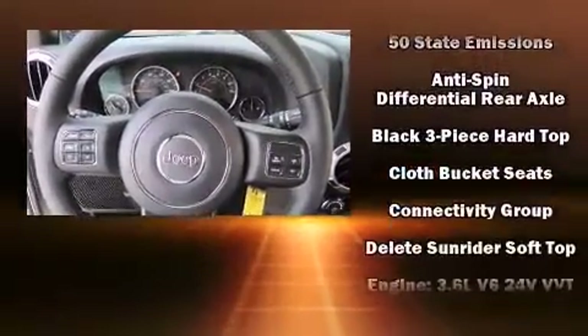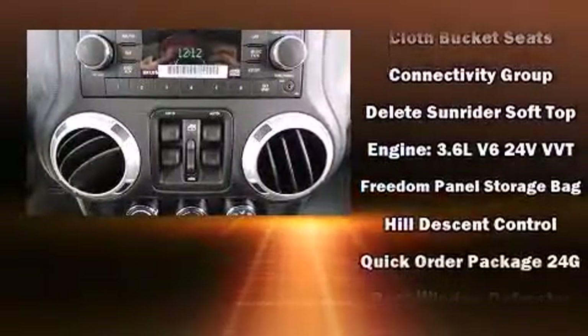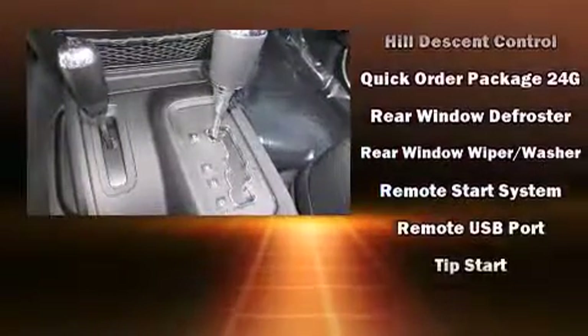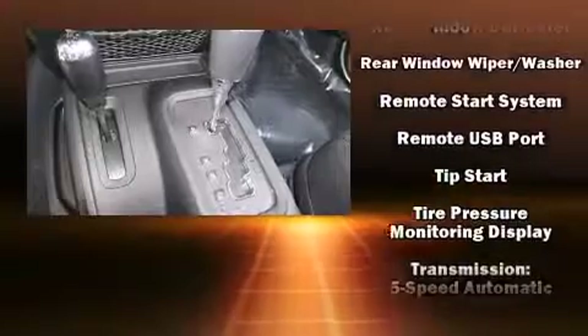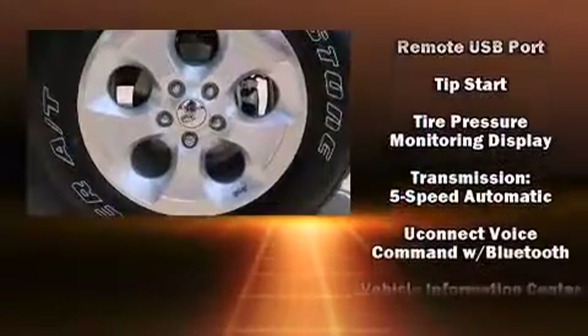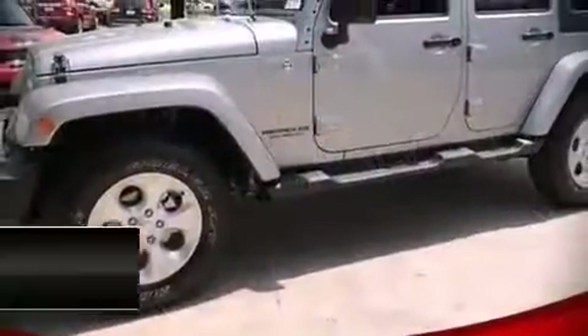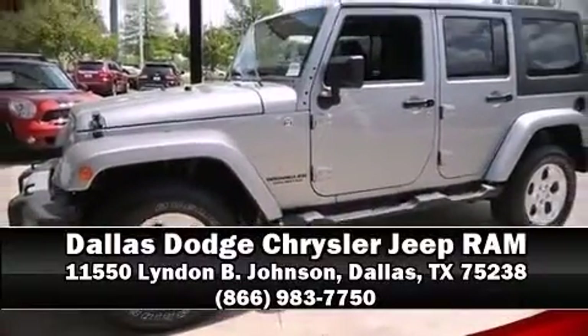Jeep also prioritized safety and security with features such as dual front impact airbags with occupant sensing airbag, integrated rollover protection, traction control, brake assist, a security system, and four-wheel disc brakes with ABS. Please don't hesitate to give us a call.